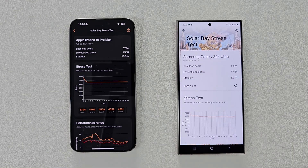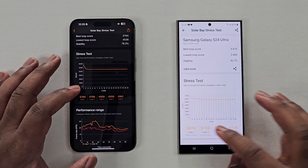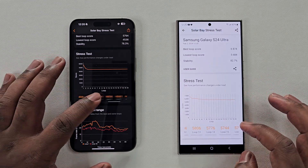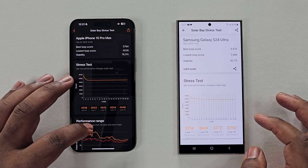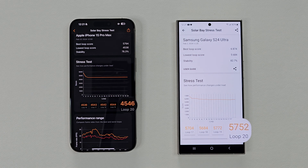With this third test complete, it is clear the S24 Ultra won by a huge margin when it comes to ray-tracing. If we look at what's most important — Loop 20 — we see a massive 26% performance gap between the S24 Ultra and the iPhone 15 Pro Max. Plus, for extra salt to injury, the S24 Ultra scored better in stability versus what we saw in the Wildlife Extreme test.